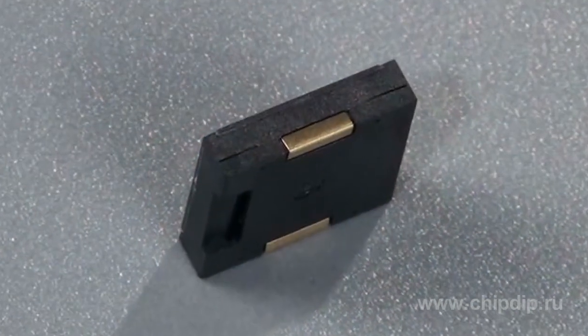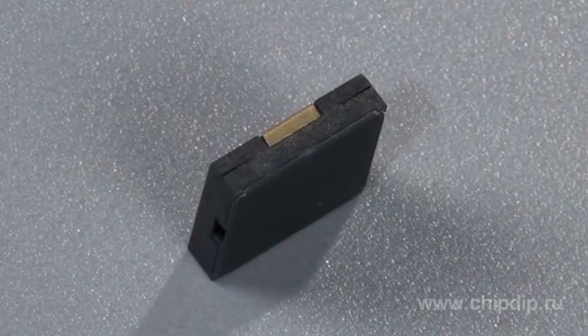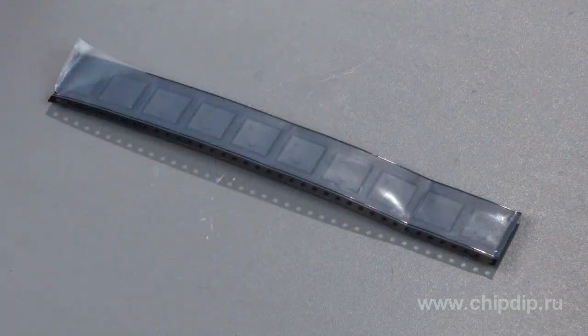Apart from the size benefits, Murata's acoustic generators have several more peculiarities. First of all, the device comes with gold-plated electrodes, which facilitates mounting on a conductive adhesive and provides resistance of the case to flush and lead-free soldering. Besides, these components come on an automated bonding belt.